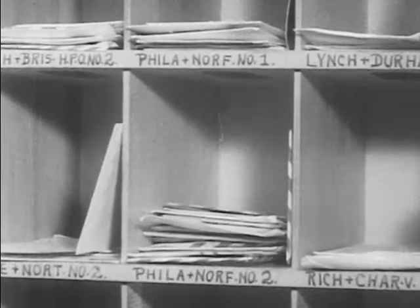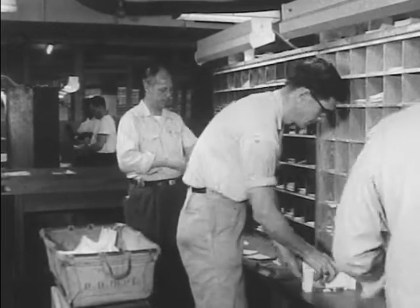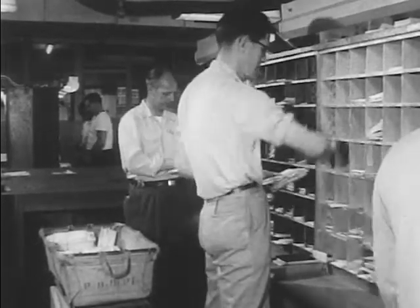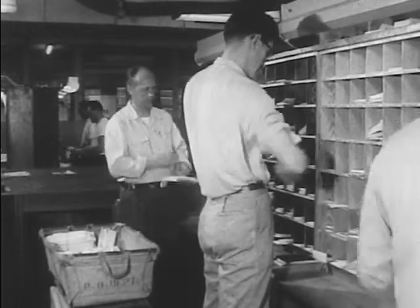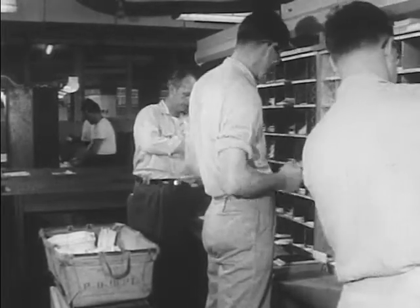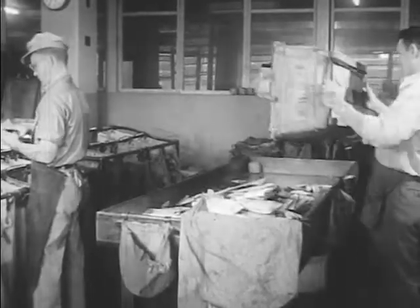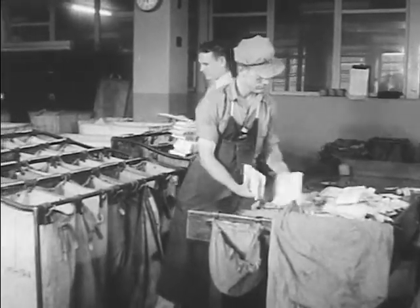The jargon used in the Postal Transportation Service is peculiar. For example, 'Phil and North, number one and number two' means mail in these pigeonholes will be dispatched to a railway post office running between Philadelphia and Norfolk. The number one package will be worked first, because it includes cities near the beginning of the run. Bob receives on-the-job training under the guidance of regular clerks. After the airmail has been distributed into the cases, the packages are tied out and sent to the pouch table, where they are thrown into pouches of destination. Life at an airmail field is never static — flight patterns are constantly changing, planes are grounded, and mail must be re-routed to trains and trucks.